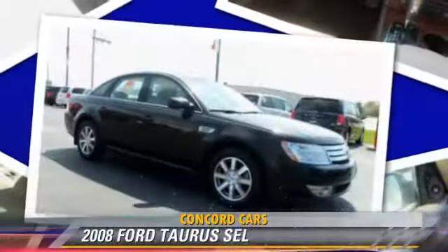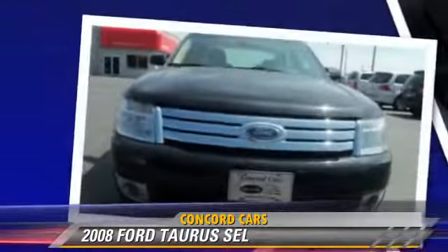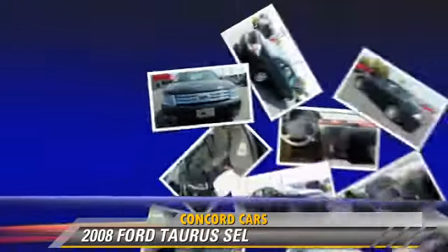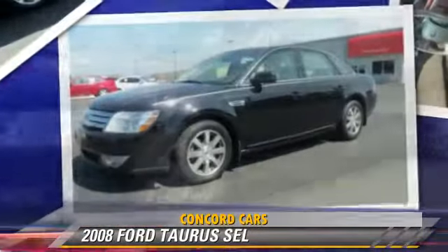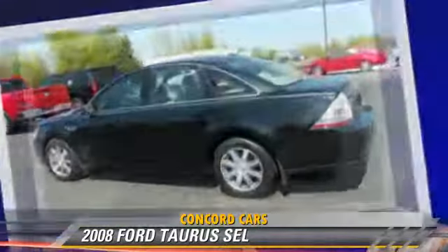The 2008 Ford Taurus SEL, powered by a 3.5-liter V6 engine with an automatic transmission. This vehicle gets up to 24 miles per gallon.